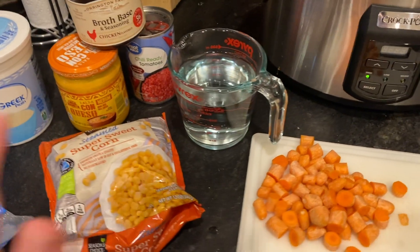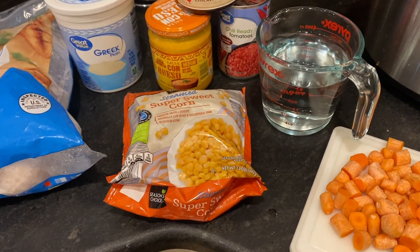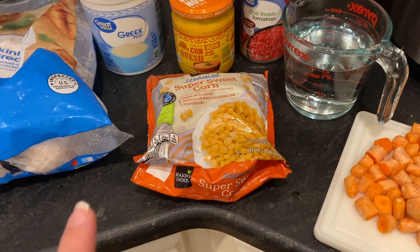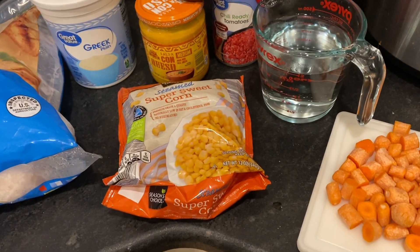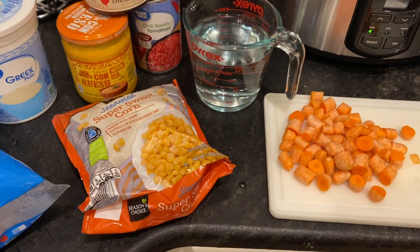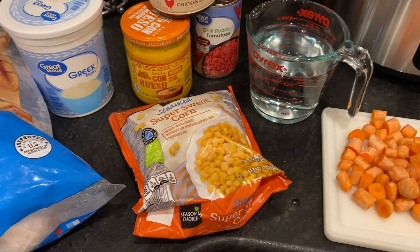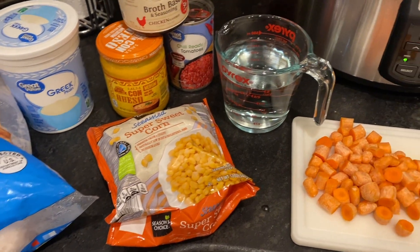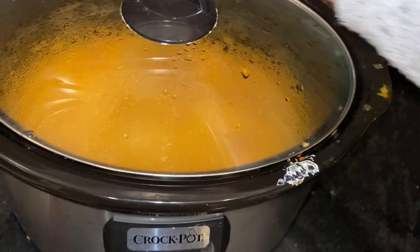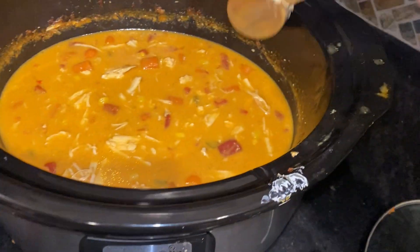Obviously, diced onion or minced garlic would add to the flavor, but I'm keeping it simple. I'll cook it on high for three to four hours, or on low for six to seven hours. Then I'll take the chicken out, shred it, put it back in, and stir it together. I'll serve it with a green salad, chips, extra shredded cheese, or some crusty bread. My soup is done — I took the chicken out, shredded it, and put it back in.